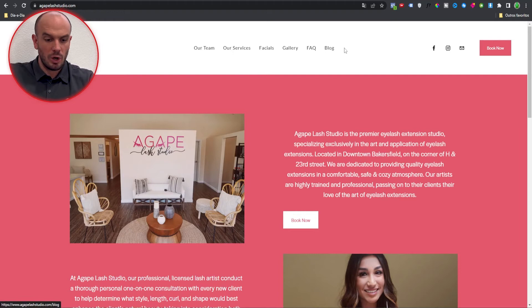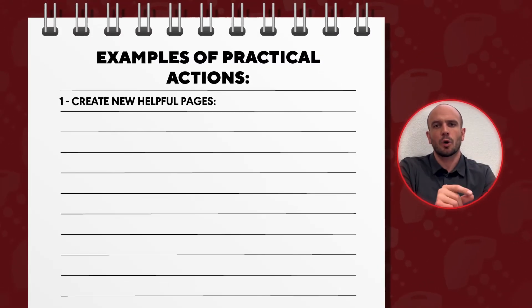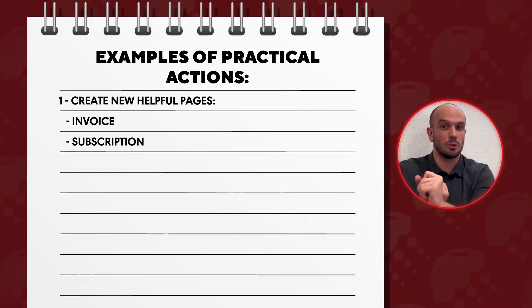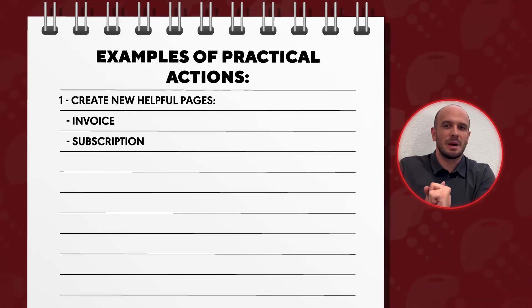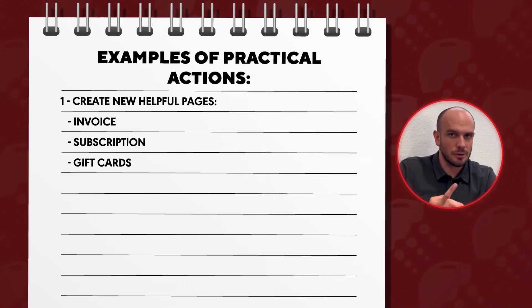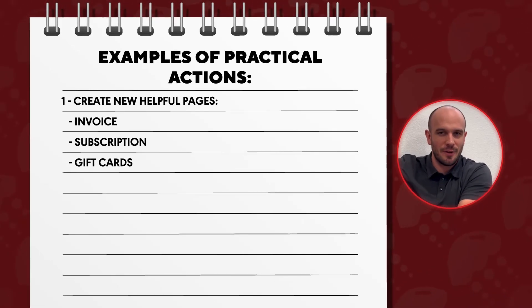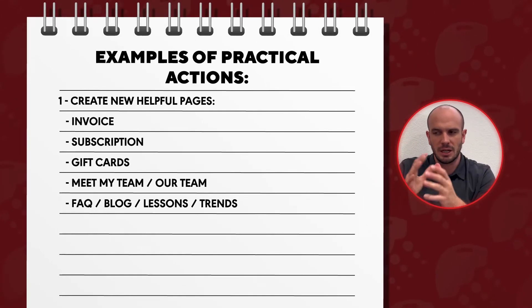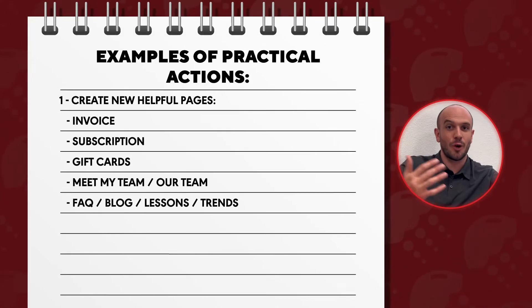We tend to overestimate the marketing ability of our websites — we launch a website and think it's going to bring in leads and new business like never before. Many of you know that just doesn't happen. But we also tend to underestimate the functionality and operational effectiveness of a website. For example, what we will do for Agape Lash Studio is create pages that are helpful for her to run her business: a portal for people to pay their invoices or sign up for a subscription membership, opening up a recurring revenue source. Offer customers a 10% discount and they get a set number of appointments every month or quarter. Have a place for gift cards where I can send a studio appointment to a friend or family member. Have a page to get to know the team and artists. Have a page for content-rich material — a blog, FAQs, how-tos, listicles, trends in the beauty space.